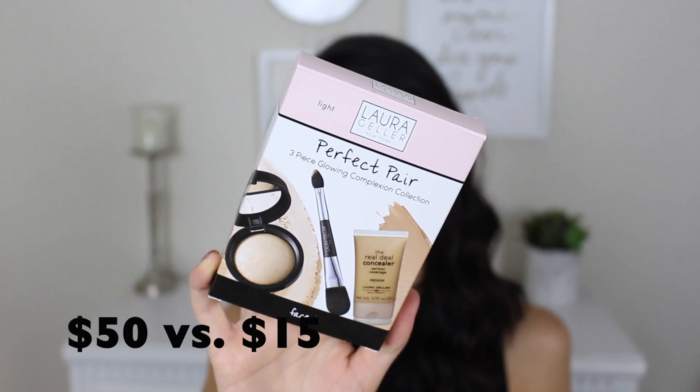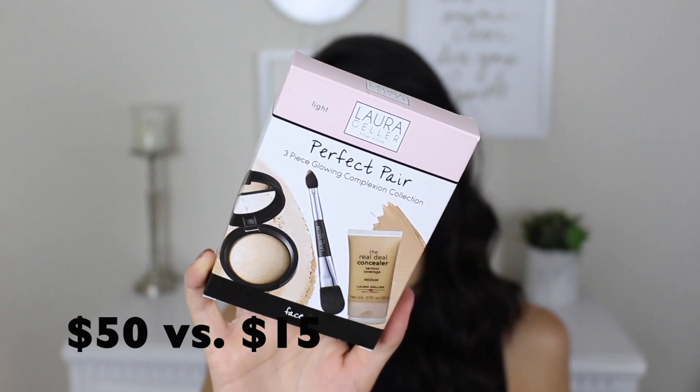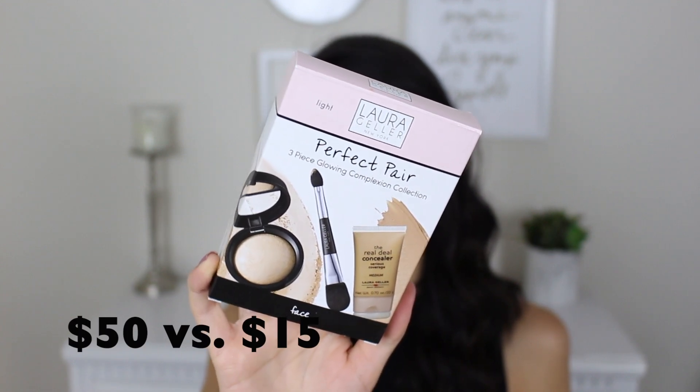Next up was my most expensive purchase, but it comes with three products. This is the Laura Geller Perfect Pair Three Piece Glowing Conflection Collection. I actually remember this being on QVC for over $50 — I find QVC super relaxing when I can't sleep — and I spent $14.99 for all three of these. Let's see what this comes with.